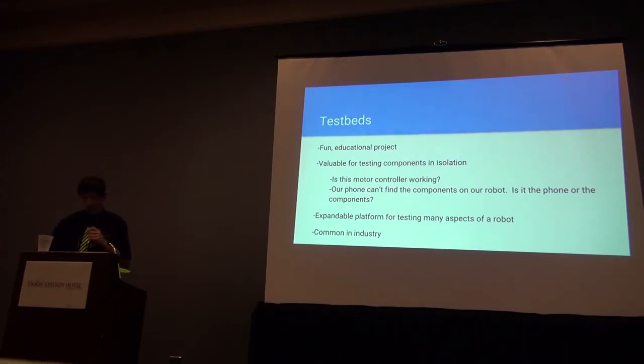Test beds are common in many industries, and they enable components to be tested in isolation, which improves the ease of troubleshooting, including in the field. They are used for testing prototype components and for validating warranty services. For example, Boeing has a mobile test bed that they use to test jet engines. For us, test beds are useful for finding out what the real problem is in a multi-component environment. For example, if a phone can't find a motor controller, is the motor controller not connecting, or is the phone just not seeing it? This test bed contains all known good components, so we can use it to help make that determination.